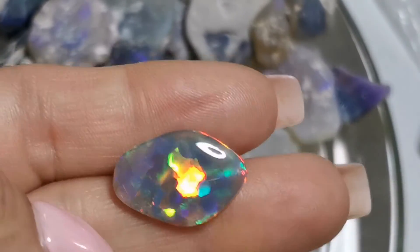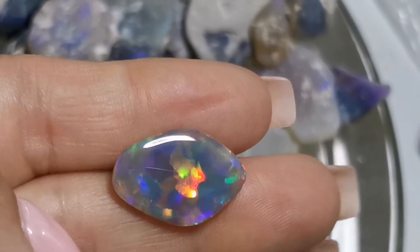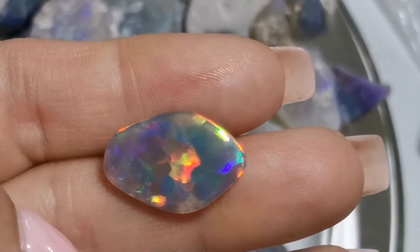Thank you very much for watching. I hope you love this opal as much as I do. Bye now.